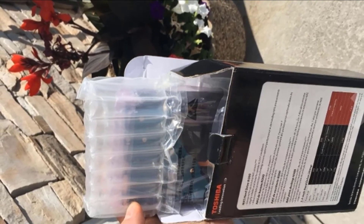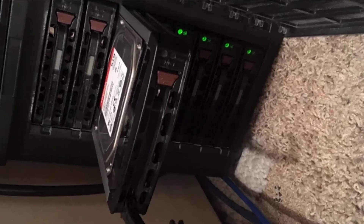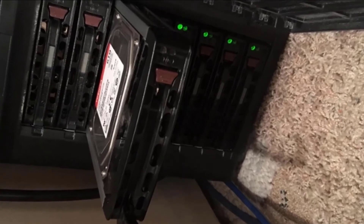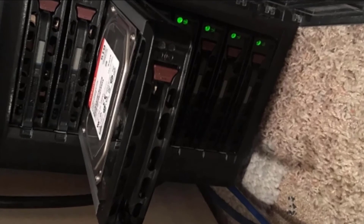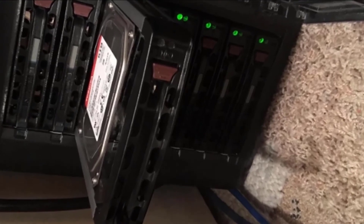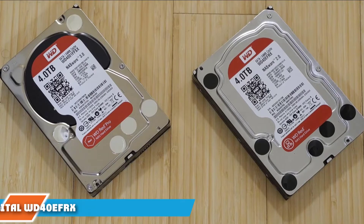Similarly to most other NAS hard drives of similar price and capacity, this one also has a 128MB cache. Because this NAS hard drive has a speed rating of 7200 RPM, its performance numbers are fairly great. You can get transfer speeds of up to 260MB/s from this NAS hard drive, making it one of the best performing options out there. Its reliability is also rated at 180TB per year workload rating along with a three-year warranty, on par with other options in its class.